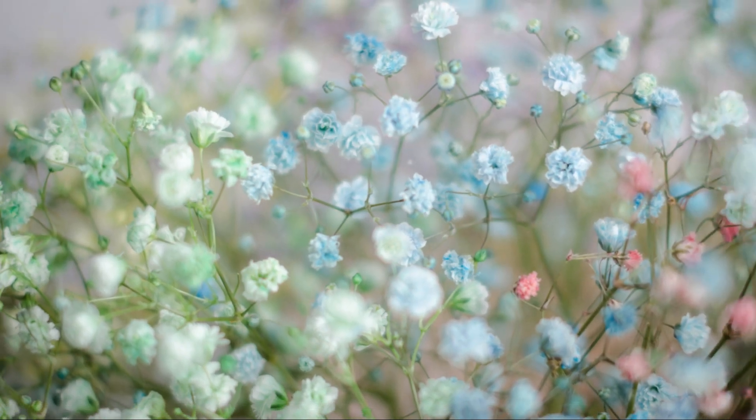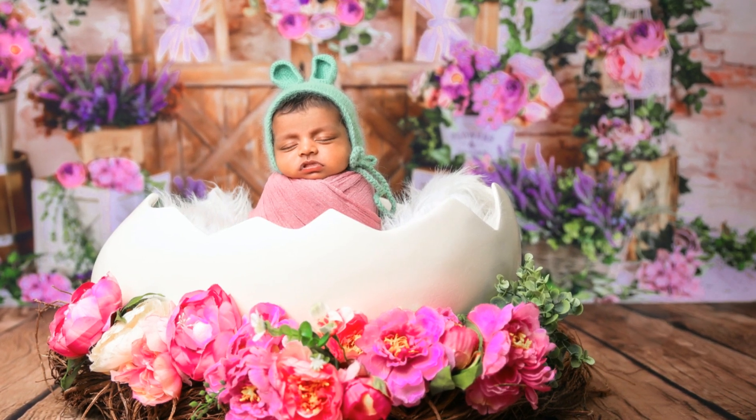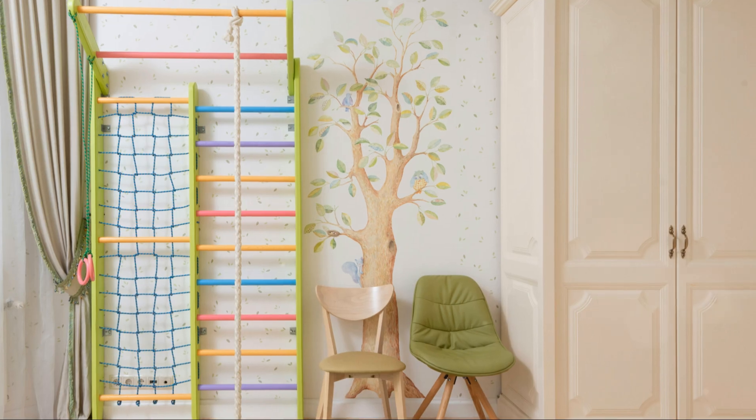Choosing colors for your nursery is like painting a blank canvas. Soft, muted colors create a calm atmosphere — gentle blues, soft pinks, or soothing greens. These colors can help your baby feel relaxed and promote better sleep. But don't feel limited to pastels; bold colors can work wonderfully too. I once designed a nursery with deep navy walls and pops of bright yellow. The key is balance.